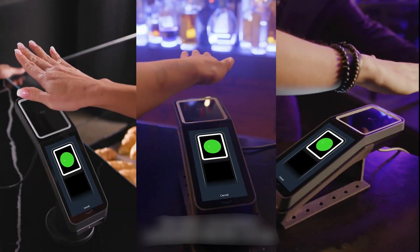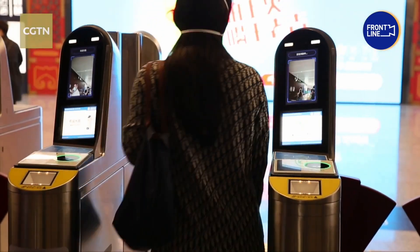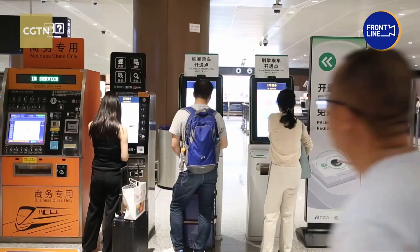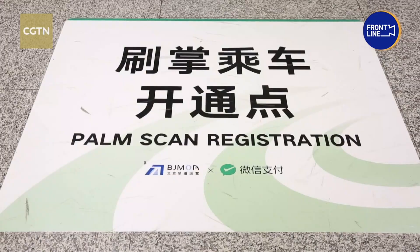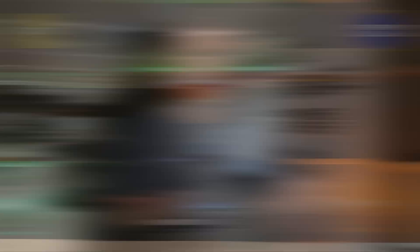So how does it work? Palm payment systems utilize biometric technology to identify users. An infrared scanner captures the lines and veins in your palm to create a secure biometric signature, which you then link to your account. To register for the Weixin palm payment system, it's surprisingly easy. All you need to do is align your hand with a sensor, capture a QR code with your phone, and then link your account. From then on, all you have to do is hover your palm over the payment device and boop — there's your week's groceries paid for.